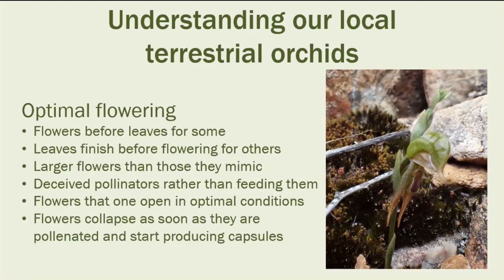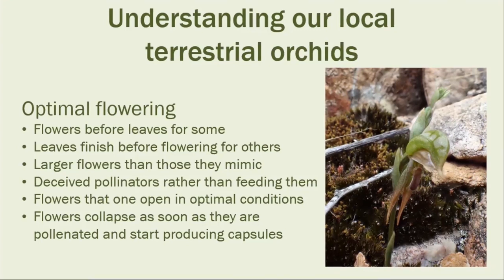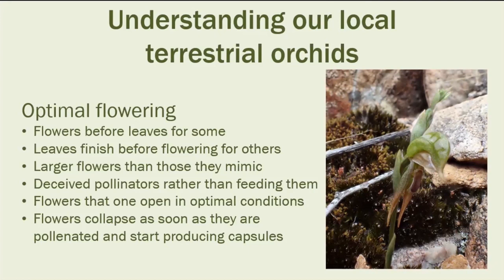Their flowering is also very economical. The autumn orchids are largely finished now. The hare orchids and eriochilus put up their flower first before it's time to grow the leaf. At the other end, orchids of the roofer group have leaves that are finished before flowering starts. With rock ledge orchids, if you're monitoring them it's easier to count the leaves and rosettes before they flower — once they flower they're a lot harder to find.